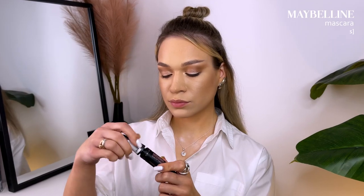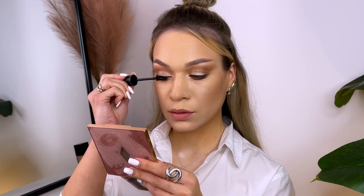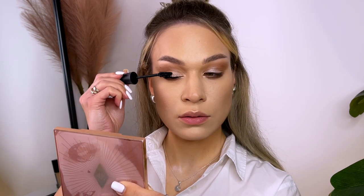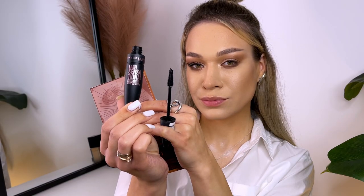And of course I'm applying mascara. Oh my god, look at my eyelashes — they are so big! This mascara from Maybelline is amazing.